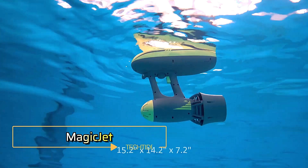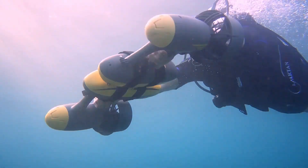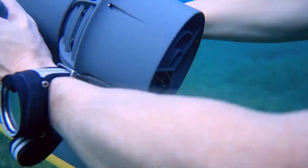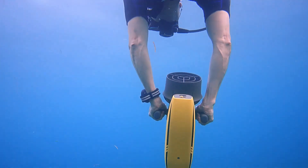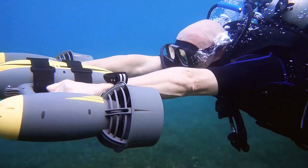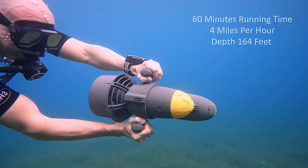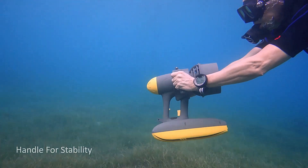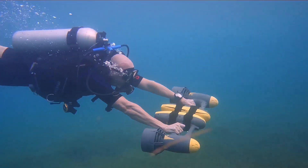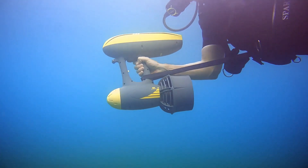The Magic Jet underwater scooter is all about combining power and portability. Weighing in at just 3.6 kilograms, this battery-operated marvel is easily managed with one hand, making underwater exploration a breeze. It propels you through the water at 1.8 meters per second, and with a battery life of 100 minutes per full charge, it promises extensive diving adventures. Its positive buoyancy ensures it won't sink if it slips from your grip. Capable of diving to depths of 50 meters, the Magic Jet is perfect for both casual snorkeling and deep-sea diving.